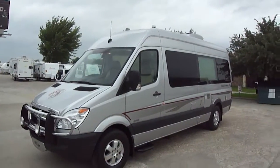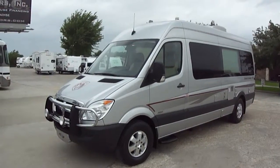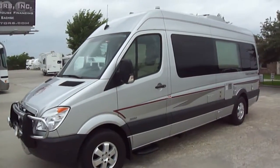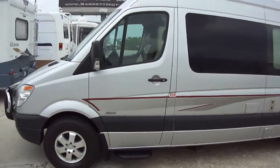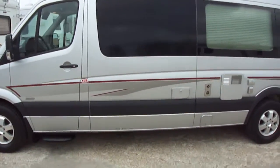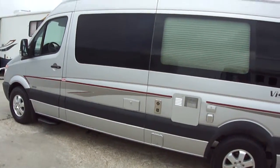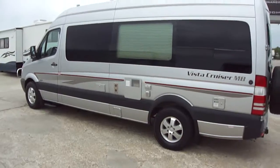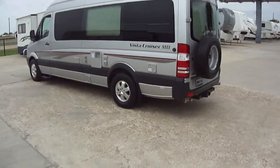Howdy, this is Bob Barker with Budget RVs of Texas. This morning we're going to take a look at a delightful Vista Cruiser Class B RV. It's built on a Dodge Ram Freightliner chassis with diesel power. You've got all kinds of power to get up and down those big old hills. This one would be perfect for that family vacation to the mountains this summer.